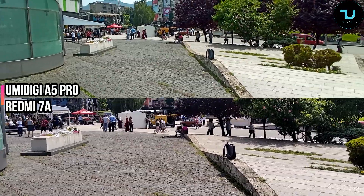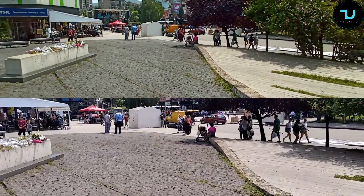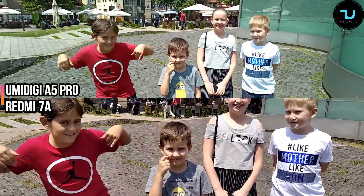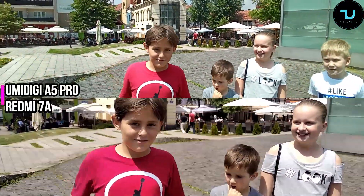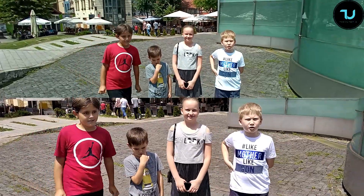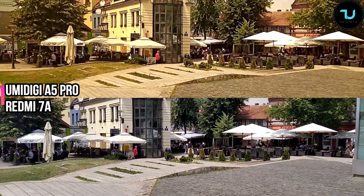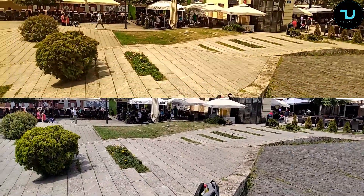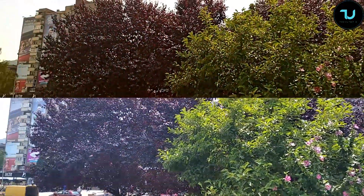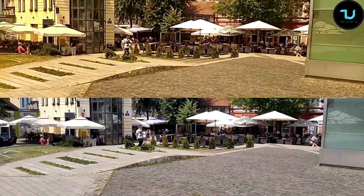Here's a short 10-15 second camera comparison of the Redmi 7A versus the Umidigi A5 Pro, but now using the ultra-wide angle lens on the Umidigi A5 Pro to show what kind of feature it offers — which is super amazing in my opinion. Now doing a 360 and handheld footage to check the video stability.